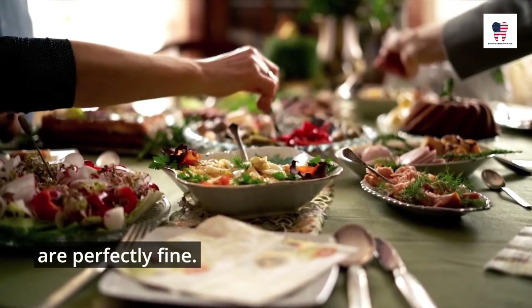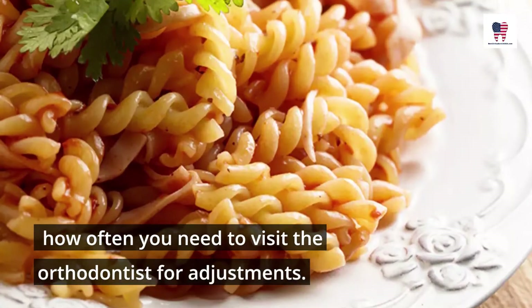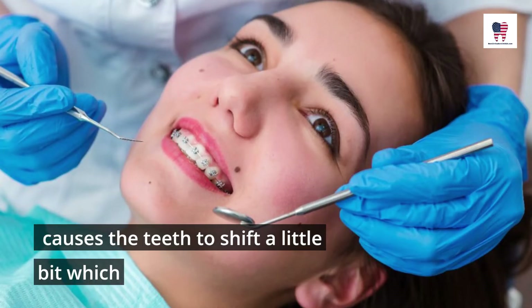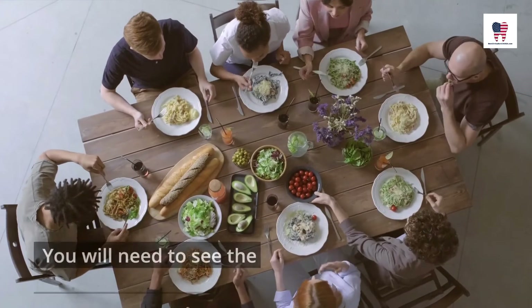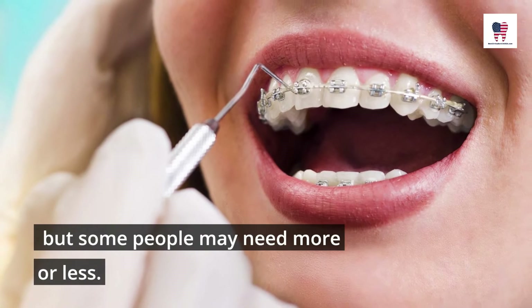Cooked rice or pasta without any sauce or broth are perfectly fine as well. The food you eat with your invisible aligners will determine how often you need to visit the orthodontist for adjustments, because the food you eat causes the teeth to shift slightly, affecting the way your teeth line up. You will need to see the orthodontist for an adjustment at most every 3 months, but some people may need more or less.